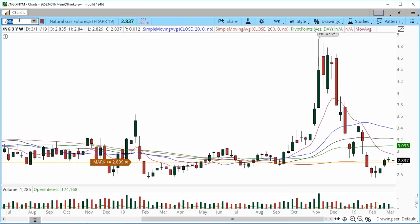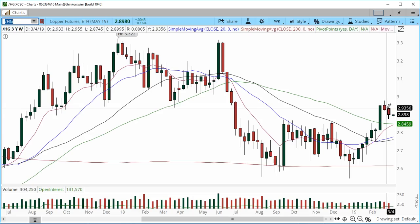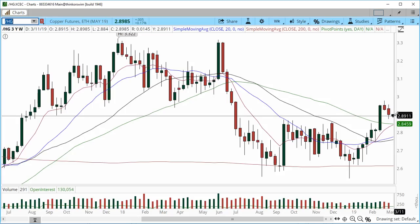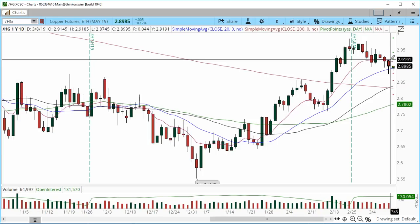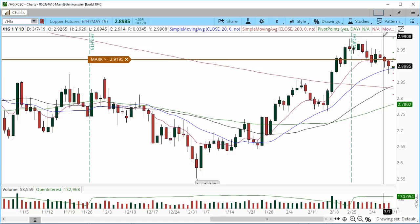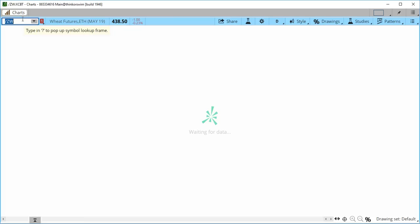Copper on the weekly chart has had a two-week pullback. If we take out 2.87, the next support area is the confluence zone at 2.845 to 2.859. It's still very early — only 6:16 PM Eastern. On the daily chart for immediate price action: if we move above 2.9192, I'm setting an alert there, and the next target is 2.95, back into the highs at 2.97.